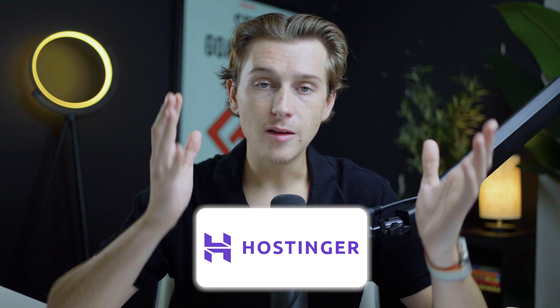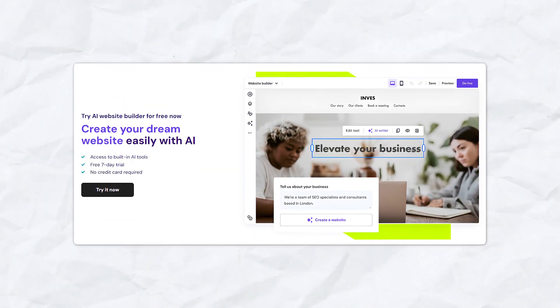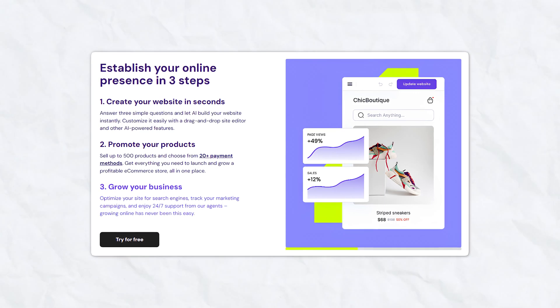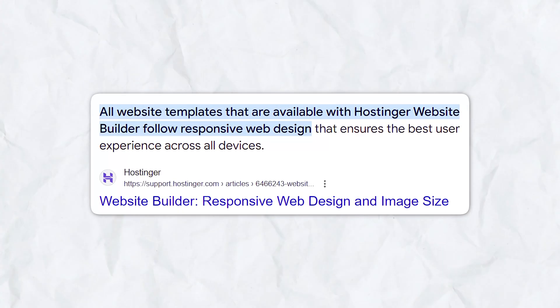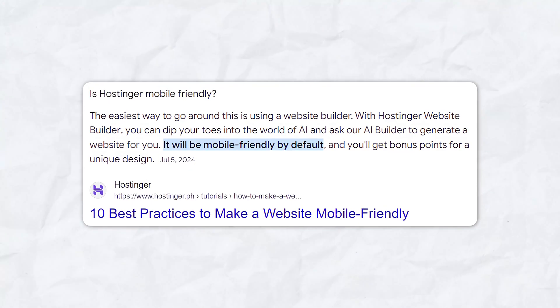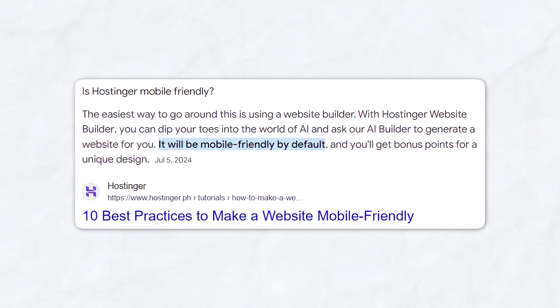One of the other big benefits of Hostinger is its AI-powered website builder. Hostinger has made building e-commerce websites simpler than ever with this tool. In just a few steps, you can customize your entire online store's design, add product pages, and connect your payment gateways, allowing you to start selling even faster. The platform is also super responsive, ensuring your store looks great on any device — a super important factor since most people access these websites on their mobile phones.